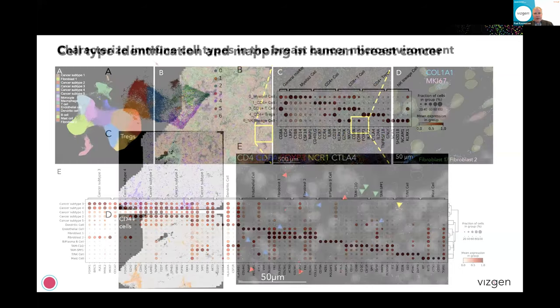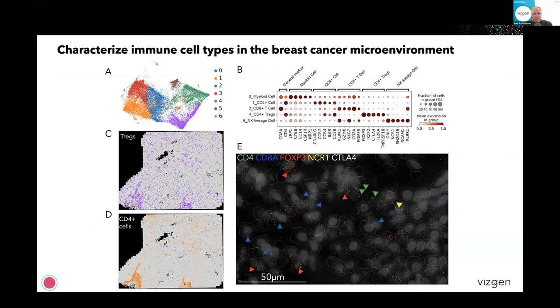Looking at the immune infiltrates in these samples in even a little bit more detail — for example, CD4 is obviously a very common immune cell marker, so you can see quite a few cells that express CD4. But then there's also other sets of cells that express CD4 but also express FOXP3, which is obviously a TREG marker. So we can clearly differentiate CD4 positive TREGs from other CD4 positive cells. If you look on the left in C and D, yes there is some difference in density of the immune infiltrate throughout the tumor, but you can see very different patterns of TREGs versus more general CD4 positive cells.